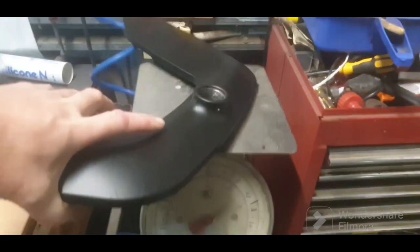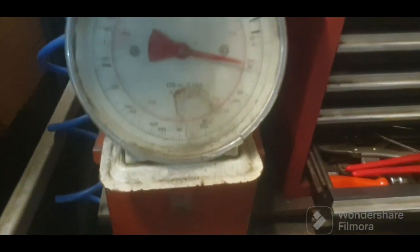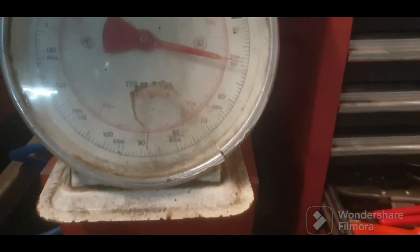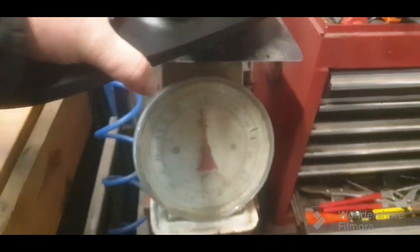Anyway, these weigh about a kilo and a half each, so I'll just put them on my world-class scales. Just under one and a half kilo, which is just over three pounds in old money. Come on guys, get with the metric system.